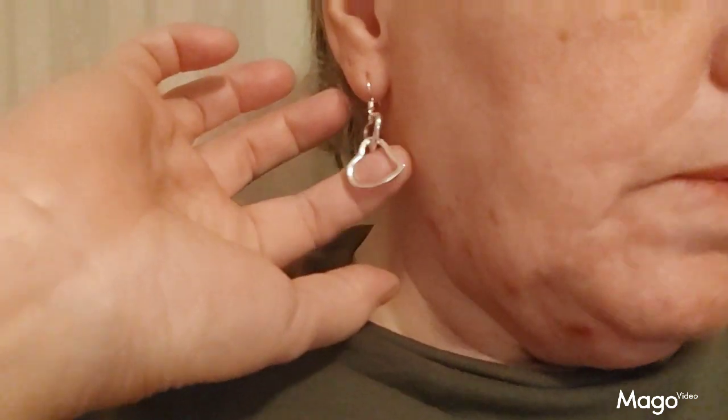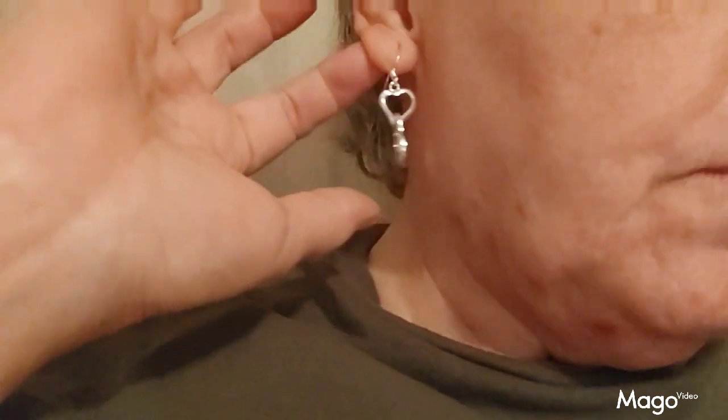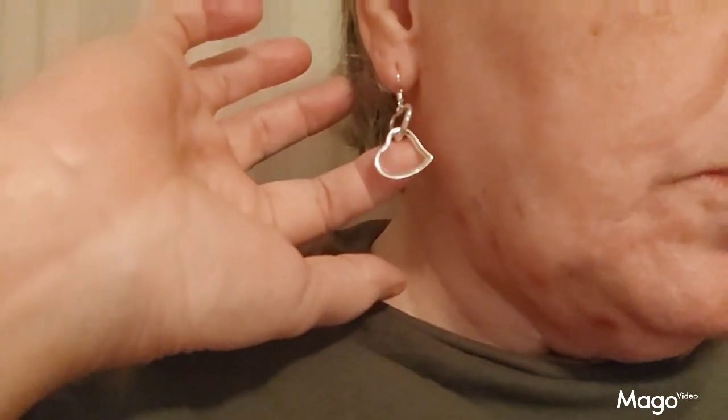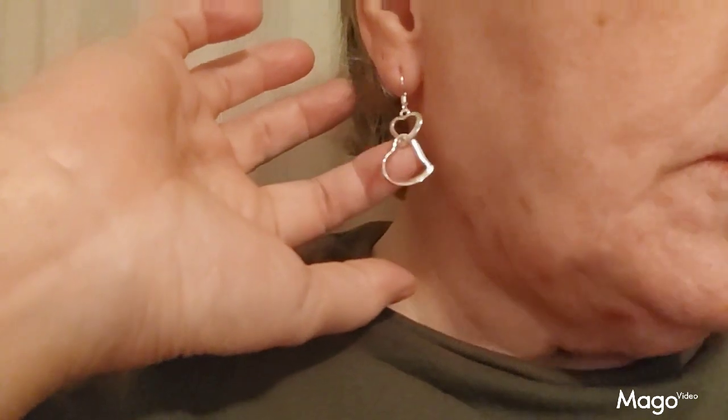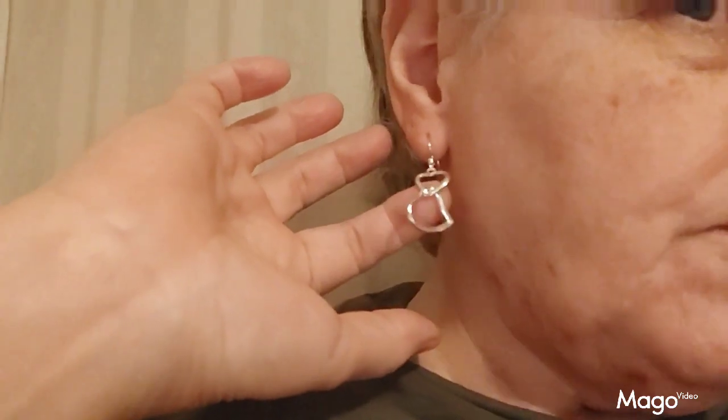These little double heart earrings that I got from Temu are so pretty. It's two hearts locked together on a fish wire hoop, sterling silver. The cutest thing you've ever seen. These little earrings are simply amazing. Very nice product from Temu.